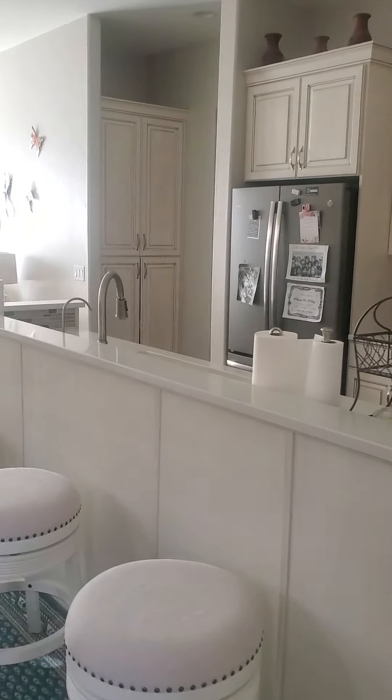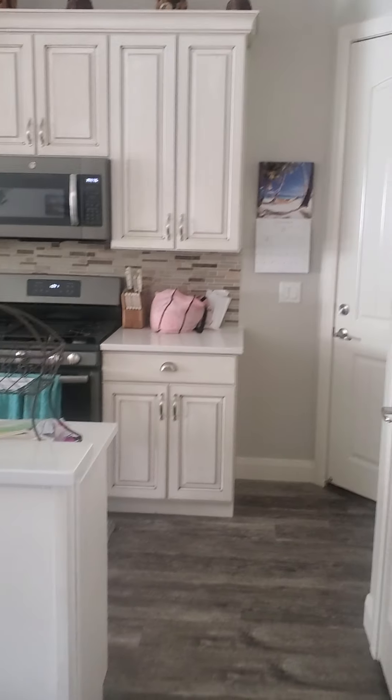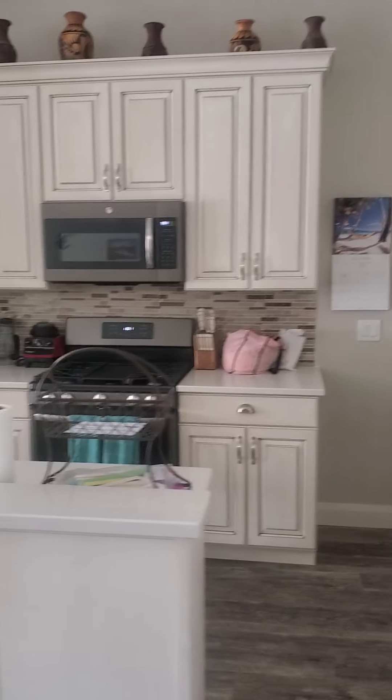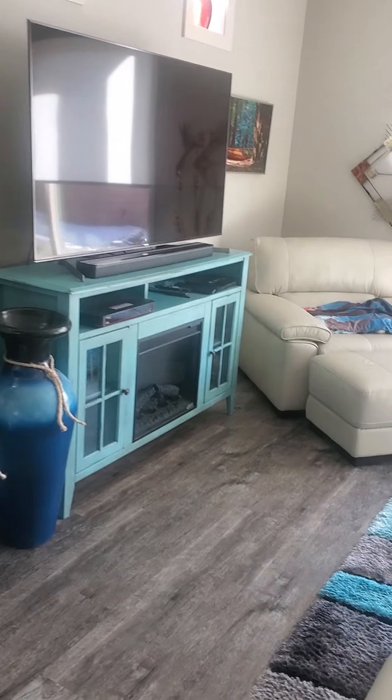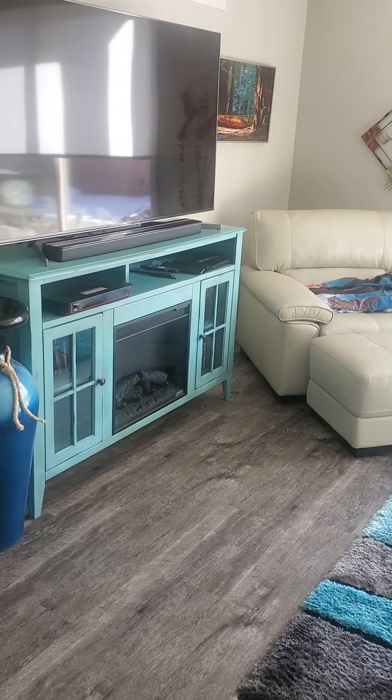This looks almost identical — same layout as the other one we were talking about. It does not have the fireplace though; it just has an electric fireplace here.